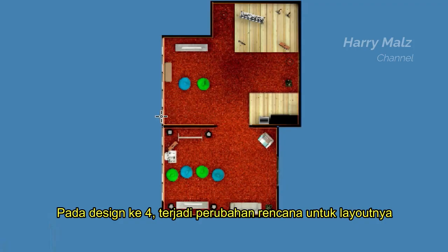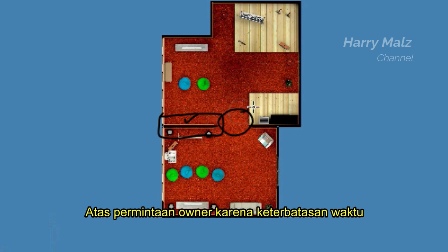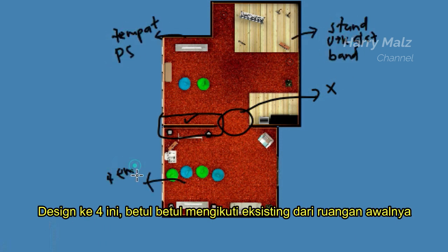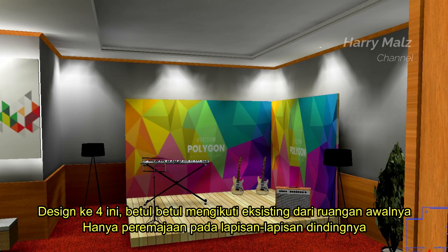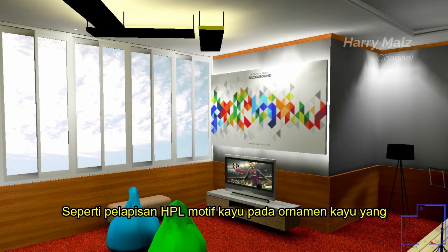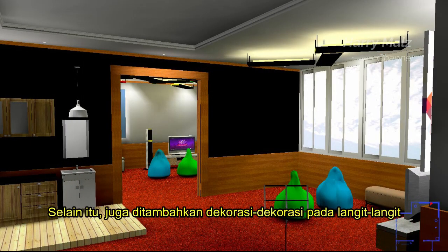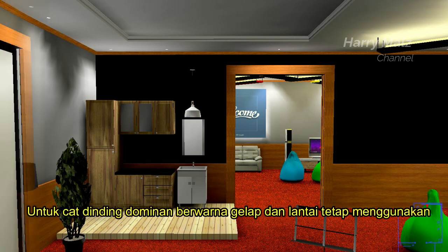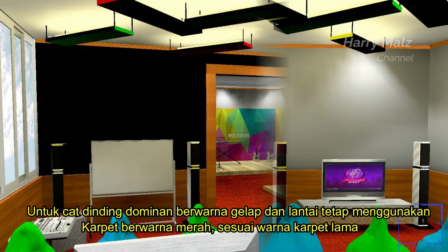Pada desain keempat, terjadi perubahan rencana untuk layoutnya. Pembatas ruangan yang mulanya dihilangkan tidak jadi dilakukan atas permintaan owner karena keterbatasan waktu. Hanya pintu penghubung saja yang dihilangkan. Desain keempat ini betul-betul mengikuti existing dari ruangan awalnya, hanya peremajaan pada lapisan-lapisan dindingnya, seperti pelapisan HPL motif kayu pada ornamen kayu yang terdapat pada dinding lama. Selain itu, juga ditambahkan dekorasi pada langit-langit agar tampak lebih berwarna. Untuk cat dinding dominan berwarna gelap, dan lantai tetap menggunakan karpet berwarna merah sesuai warna karpet lama.